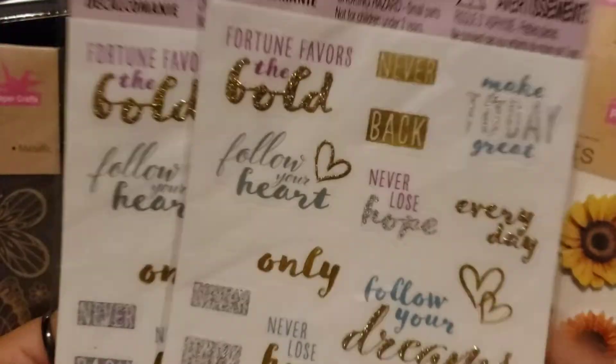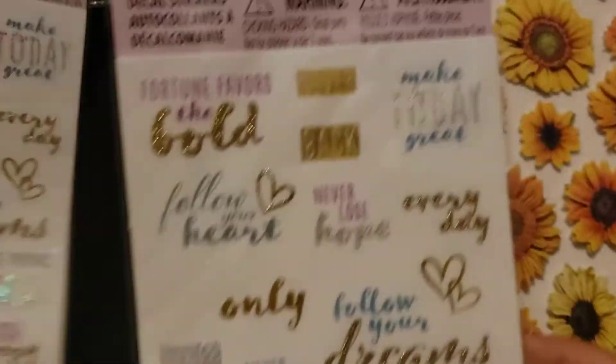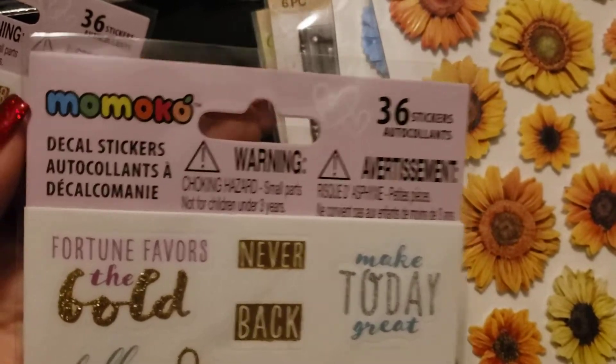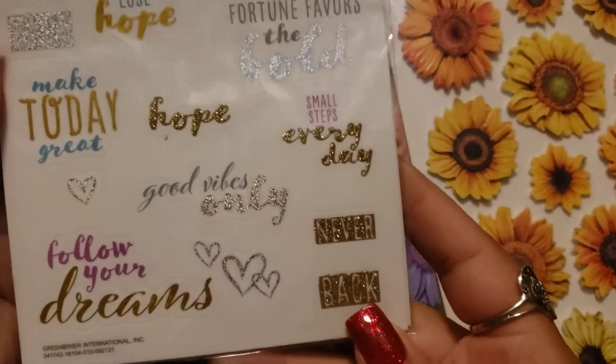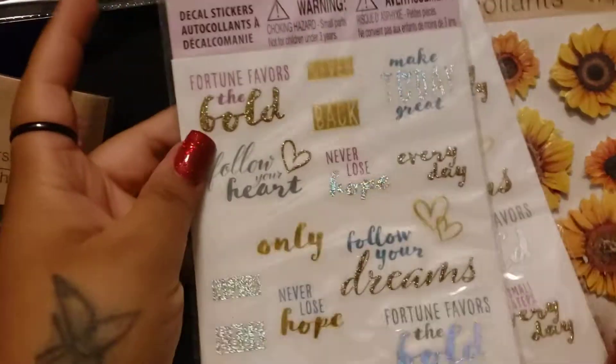And then I saw these — they had three different packs of these by that brand, but I just picked these ones up. I thought they were really, really pretty, so I got two of those.